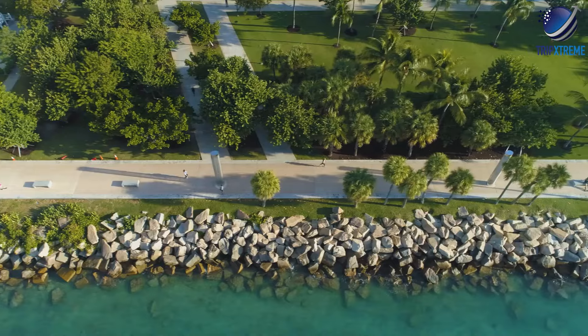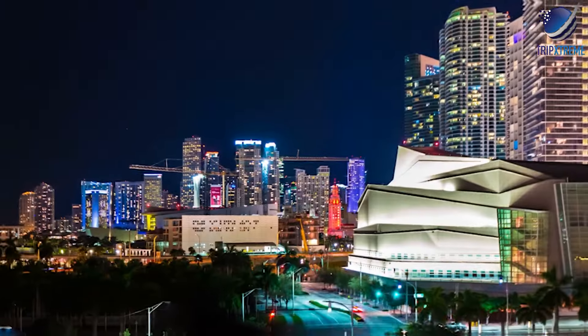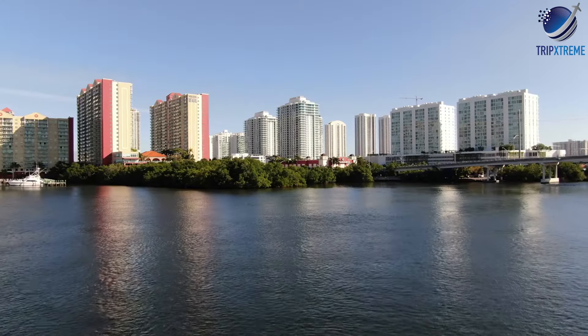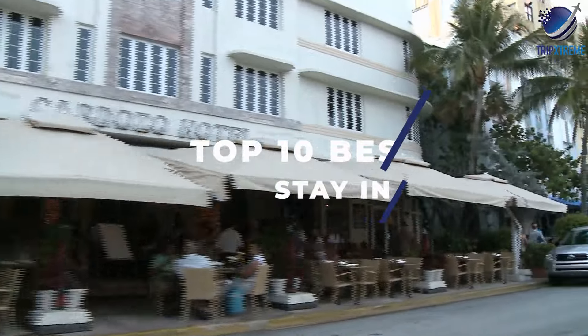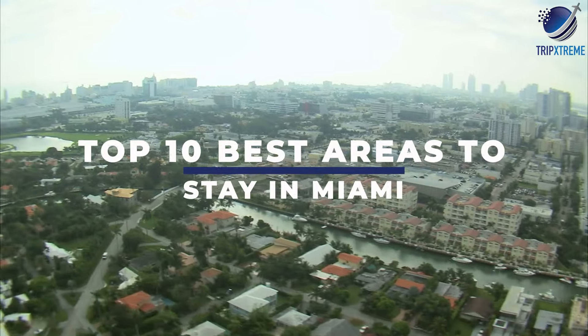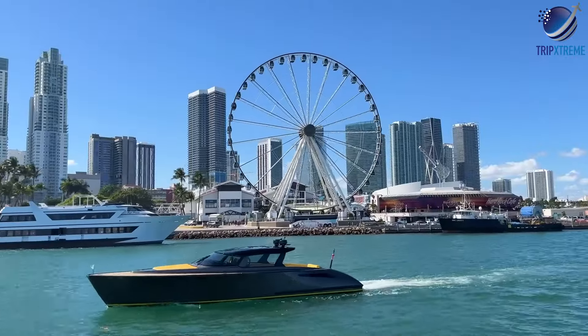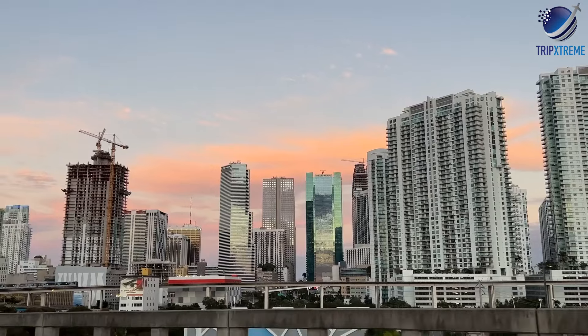From the trendy vibes of South Beach to the artistic flair of Wynwood, choosing where to stay in Miami can be an exciting decision. In this comprehensive guide, we'll explore the best areas to stay in Miami, highlighting their attractions, accommodations, and local flavor to help you plan the perfect getaway in this tropical paradise.